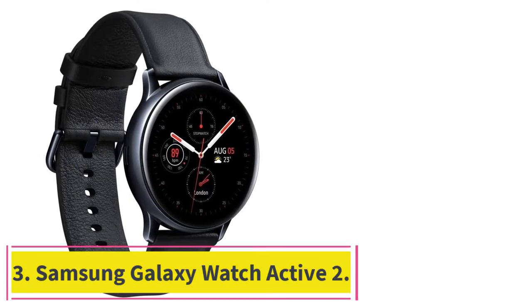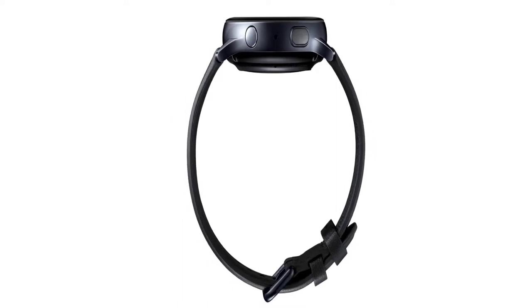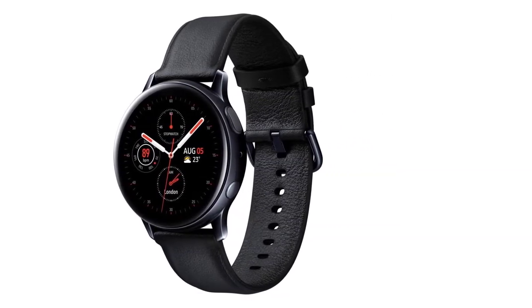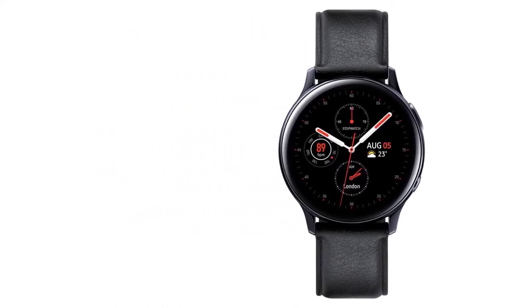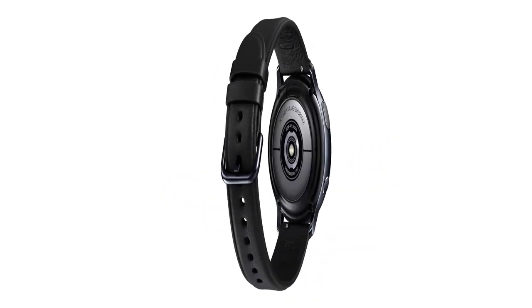At Number 3: the Samsung Galaxy Watch Active 2. Here is a smartwatch that has something for everyone. It doesn't matter if you love fitness or just want to live your daily life smarter, the Samsung Galaxy Watch Active 2 has got you covered. Unlike our previous entries, this watch has extensive fitness features, evident from its sporty look and feel. It is a round smartwatch that comes in two sizes and two versions, capable of fitting both small and large wrists. Each version has three available colors — a total of six colors to choose from, including aqua black, pink gold, and gold.